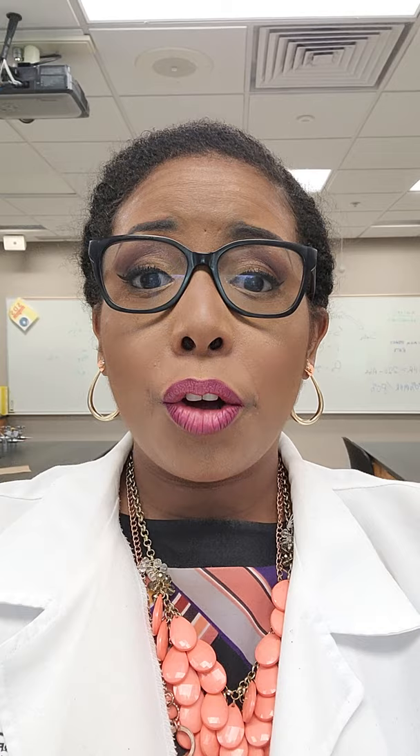Hello and welcome to Virtual Career Day. My name is Dr. Gwendolyn Carter and I am a college professor. I teach a course called Anatomy and Physiology. It's just a big fancy term for anatomy, meaning what the body is made of, and physiology, how the body works.